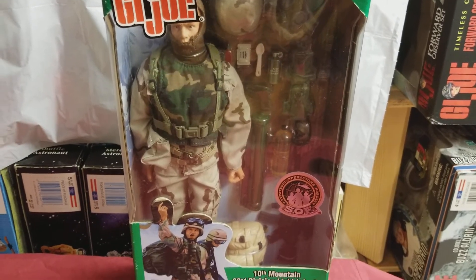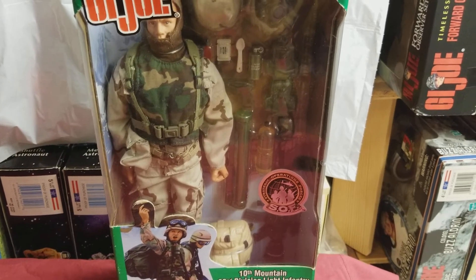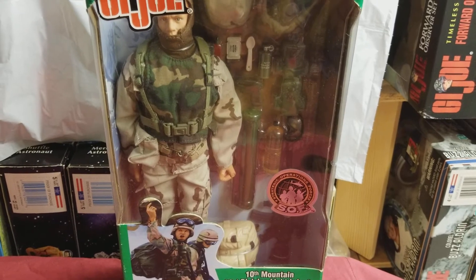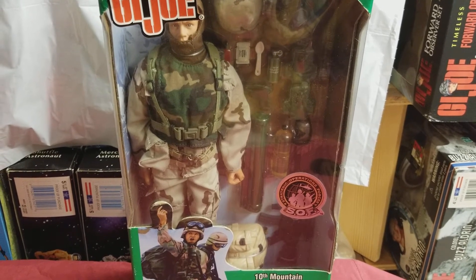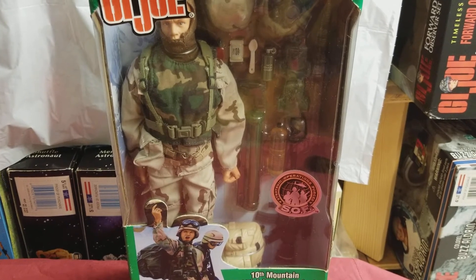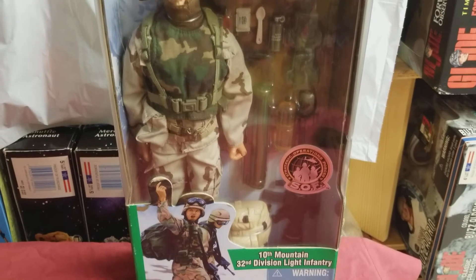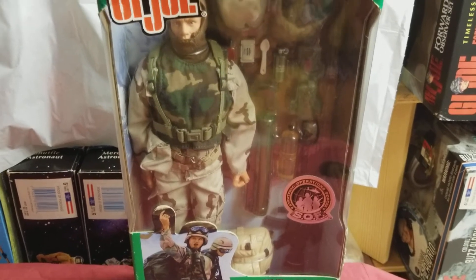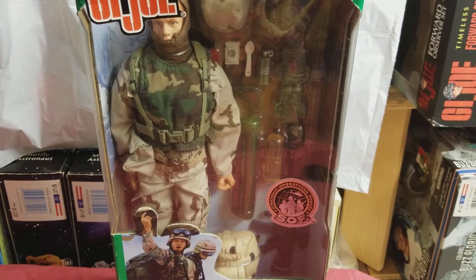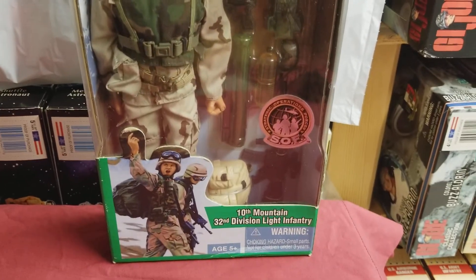It's a very difficult figure to get. I've spoken to a couple of collectors and close friends of mine who still can't find this guy, even going on all the different sites trying to track him down. The asking price on this guy can sometimes be astronomical — ridiculous. Someone told me $150 and I said no way.